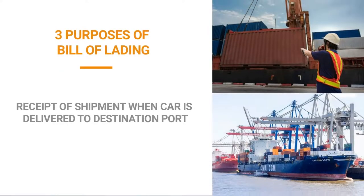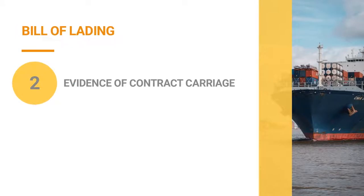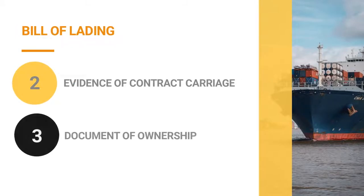The Bill of Lading serves three important purposes. First, as receipt of shipment when the car is delivered to the destination port. Second, as evidence for the contract of carriage. Third, as a document of ownership.